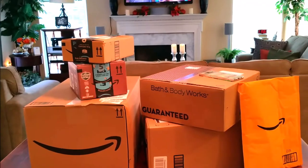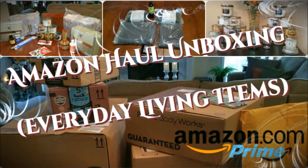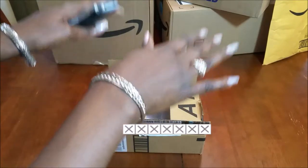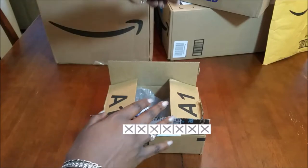Today I have an Amazon haul unboxing. I don't exactly remember what I purchased, but I thought we'd find out together. Hi guys, it's me Sharon, and welcome back to my channel. Thank you for tuning in and for subscribing. If you're new, welcome; if you're returning, welcome back. Today on Creative Glam, I'm sharing my Amazon haul unboxing, which consists of everyday living items I ordered online.